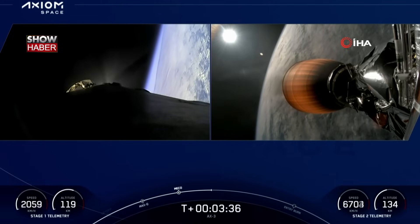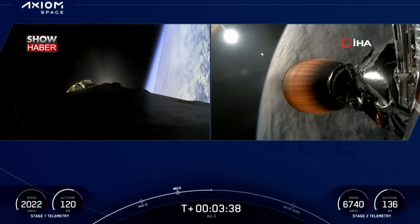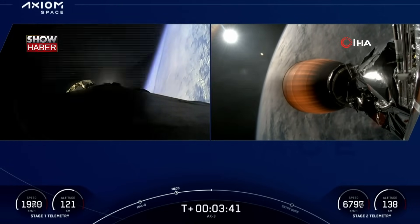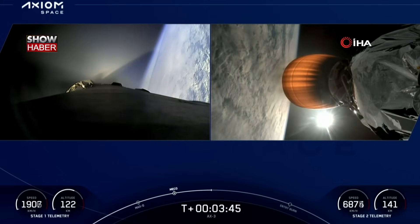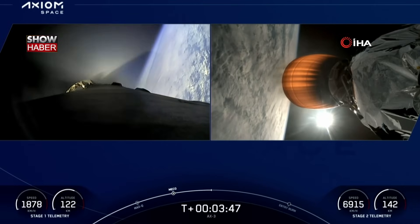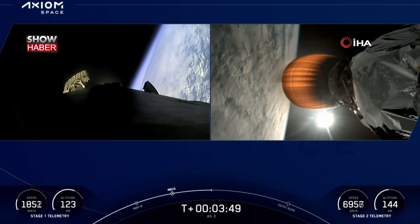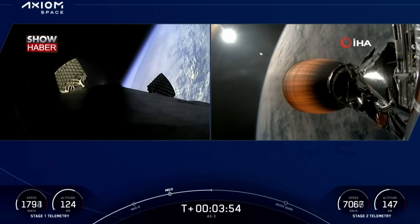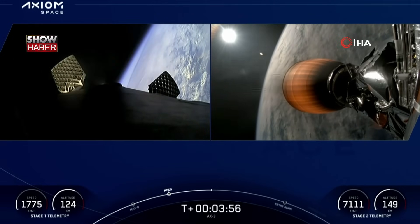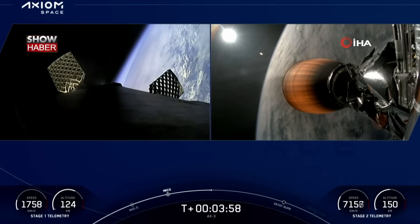Stage 1 boost-back shutdown. That boost-back burn has concluded on the first stage. Everything looks nominal with the second stage trajectory. Dragon, SpaceX, trajectory nominal. Everything looking good on the first stage as well, as we see those grid fins begin to deploy.